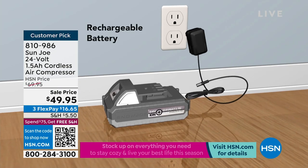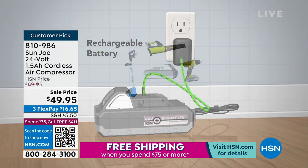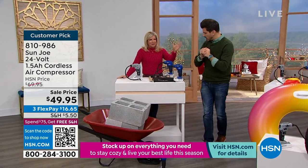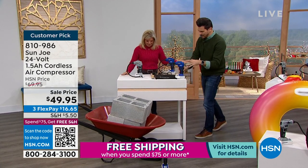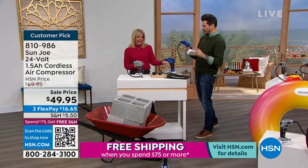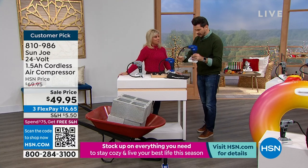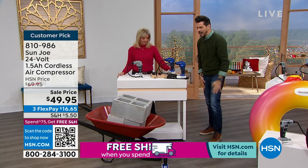That's how you charge it — you just plug it in. We give you the charger, we give you the battery. The battery alone is about $50 on our site at snowjoe.com. But today, for $49, you get the battery, the compressor, the bag, the nozzles — you get it all.